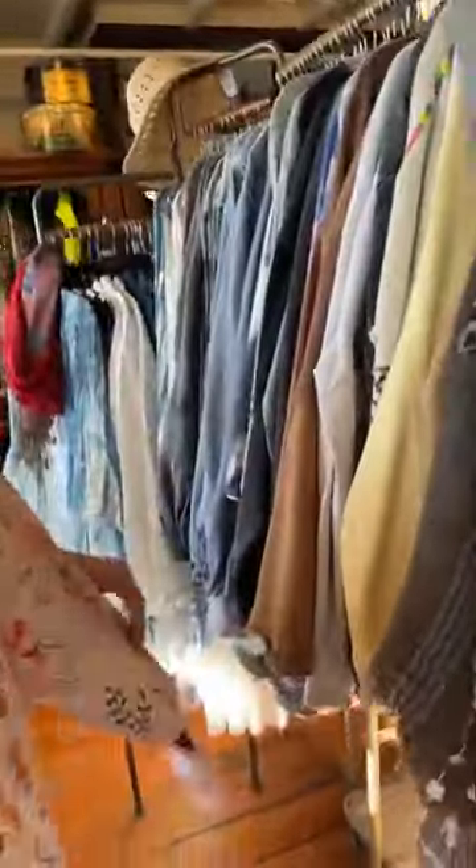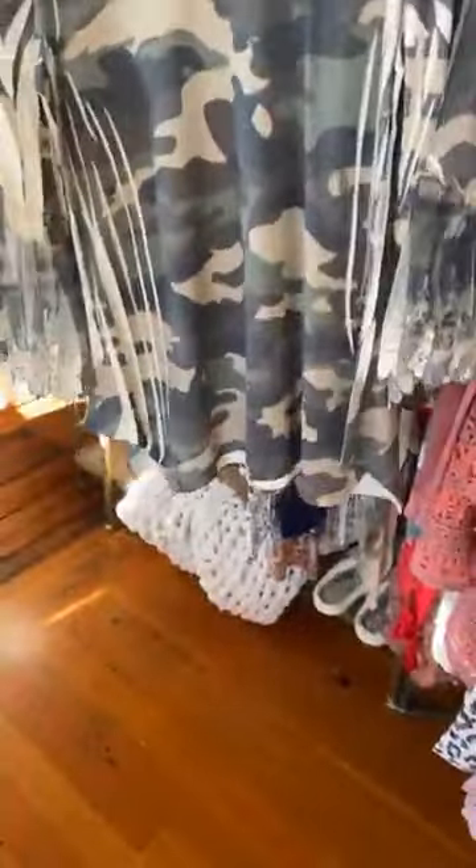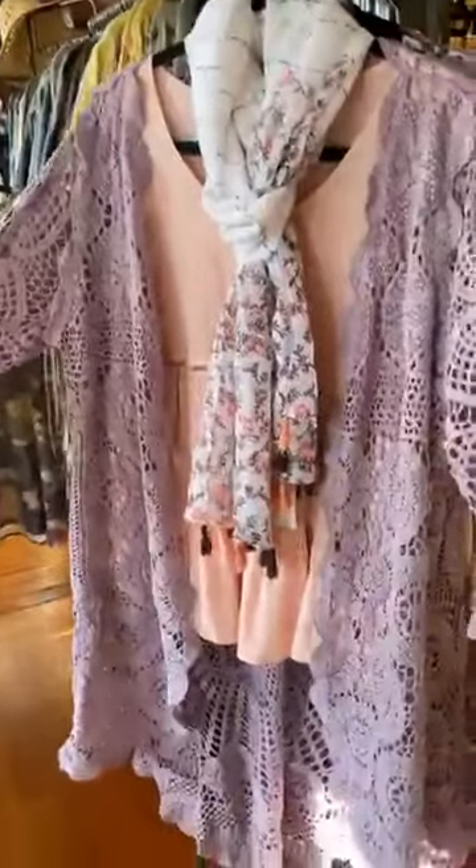Here's another sublimation top with a lace sleeve — camo and lace, I never met a camo I didn't like. And there's the crochet cardigan I have on in a beautiful lavender. Nice job with the scarf, Robin, that looks pretty. I think that's it for the Origami section.